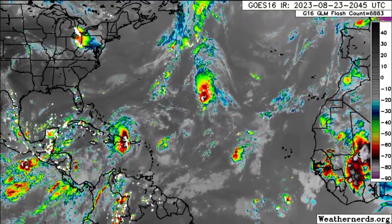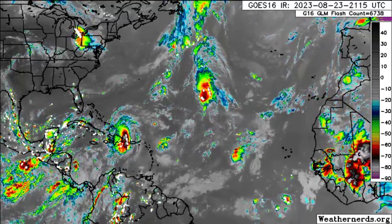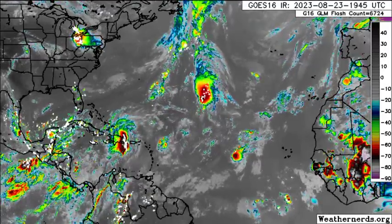Franklin is poised to strengthen into a hurricane as we head into this weekend and into the early part of next week. Additionally, I want to take you guys to that potential system — that globe system that most models are now expecting.